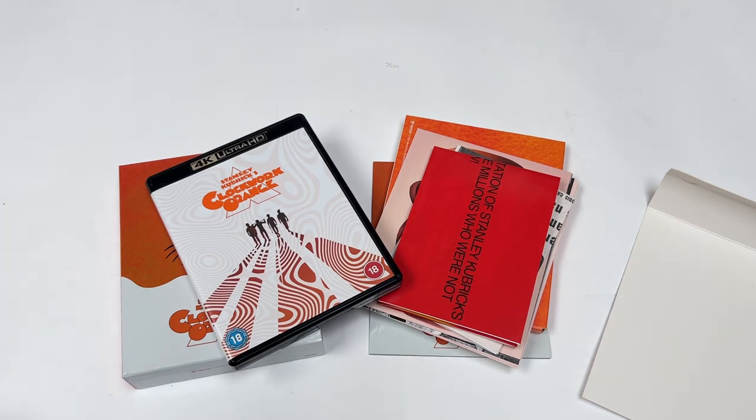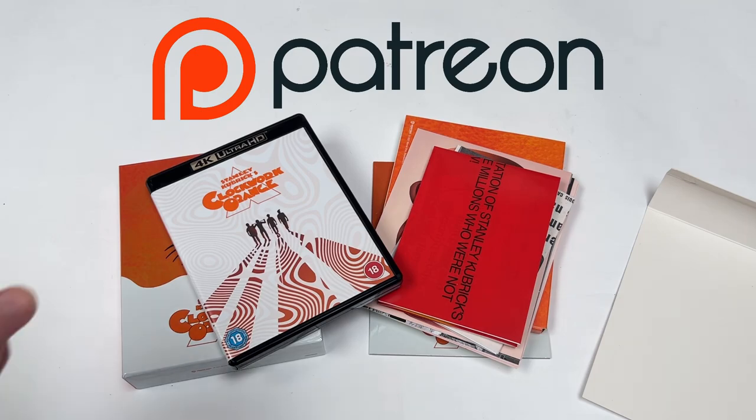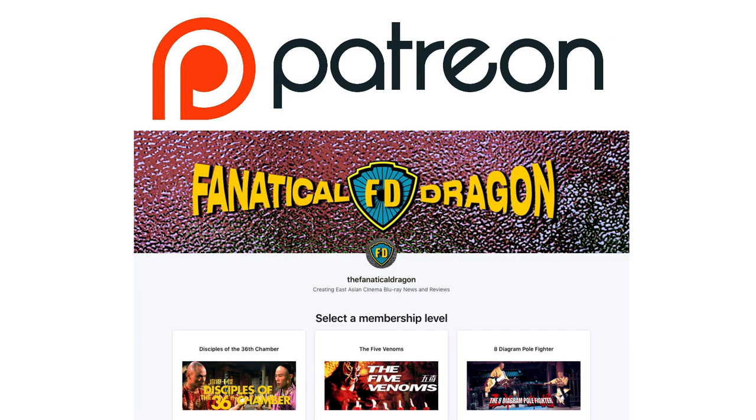Thank you so much for joining me for this. If you're interested in helping support the channel, I do have a Patreon up and running — it's been going for a little while. Thank you to everybody who's already signed up. You'll see their names on screen just now if you're interested in checking out what's on offer. There are a couple of different tiers with different benefits, and I update a lot of stuff onto there which doesn't make its way over here. Thank you all for watching — I'll see you on the next one. Take care.